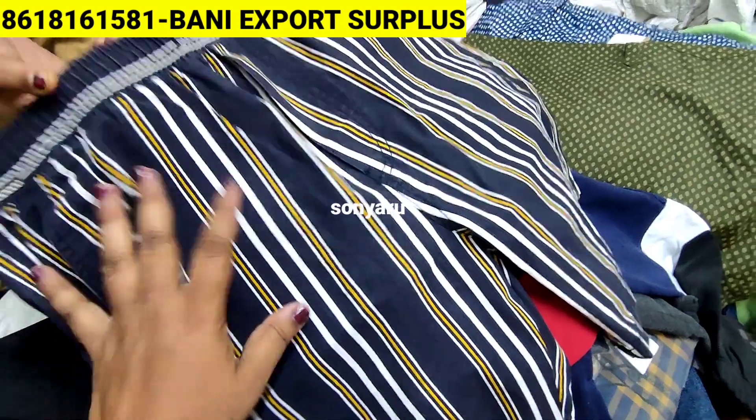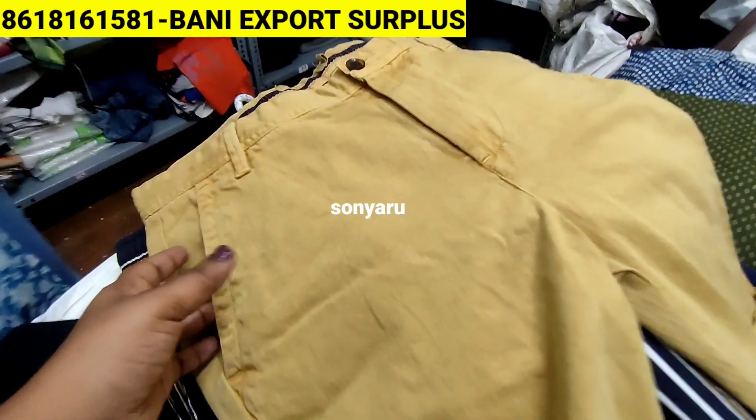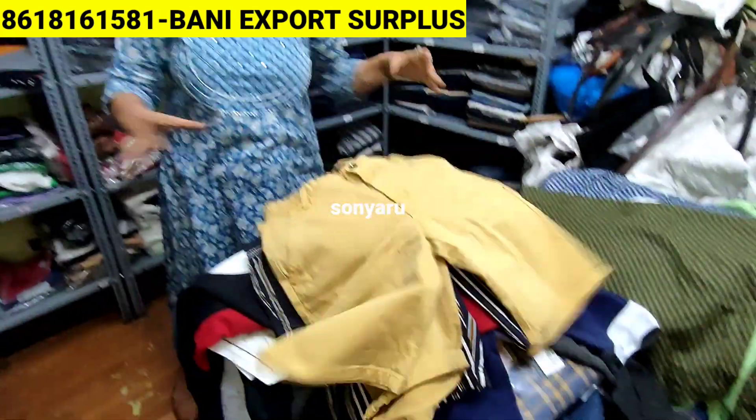This is jeans cloth. In malls they sell this item for 799 rupees. You are getting it from us for just 190 rupees.